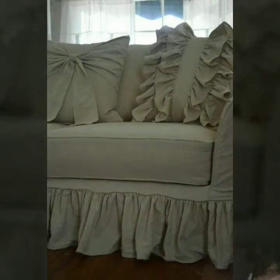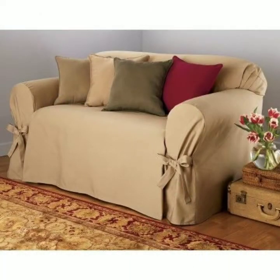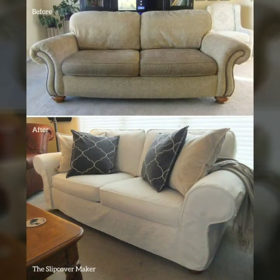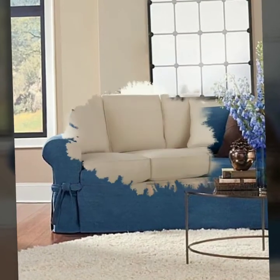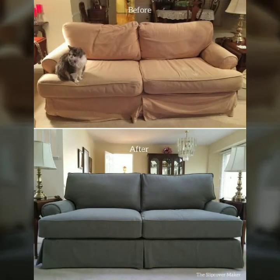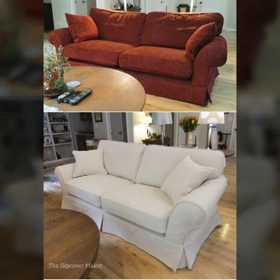There's a huge variety of designs in this video. You can see new attractive modern sofa covers and sofa set designs — unique and stylish. Don't forget to subscribe and give your feedback in the comment section; your positive feedback encourages me to bring more useful content. Take care, friends. Alhaafiz.